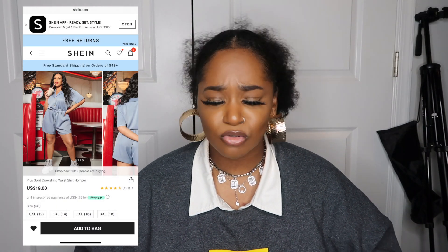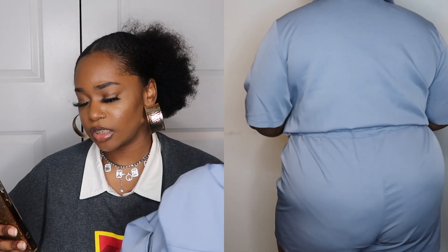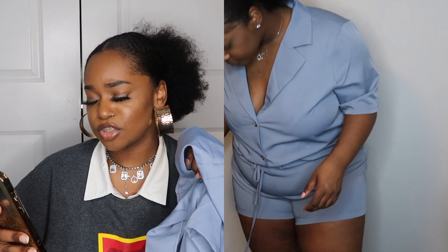Next we have this romper situation. I don't usually do rompers or jumpsuits because they fit my thighs or stomach weird and never give a perfect fit, but I was drawn to this blue color. It is a little hard to get into and out of — it's cute, but do you need it? Not necessarily. This is called the plus solid drawstring waist shirt romper and it was 19 dollars.